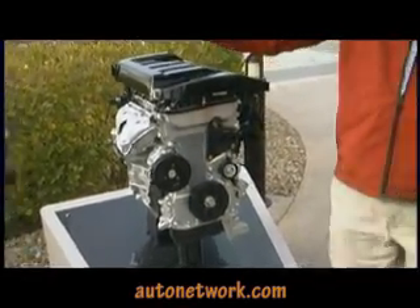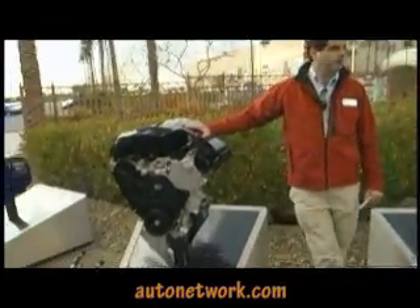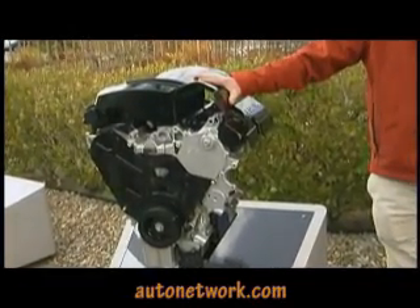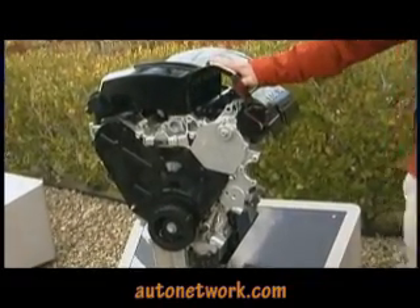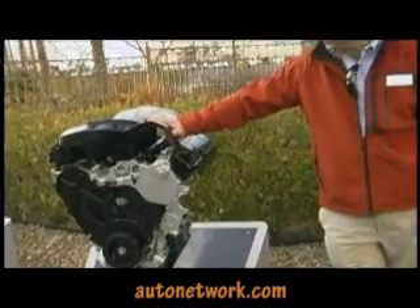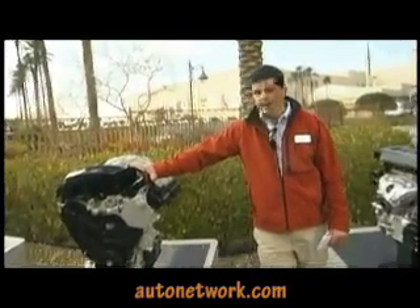We quickly move into the V6 option, which is the 3.5-liter. This is the vehicle that comes standard on an SXT and an RT price class — by far our volume powertrain in the United States. The 3.5 has 232 horsepower and 235 foot-pounds of torque. The fuel economy is 16 in the city and 23 on the highway.